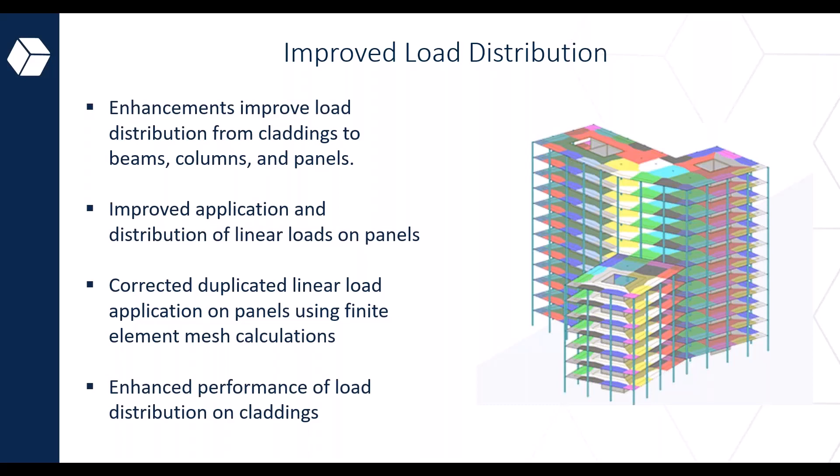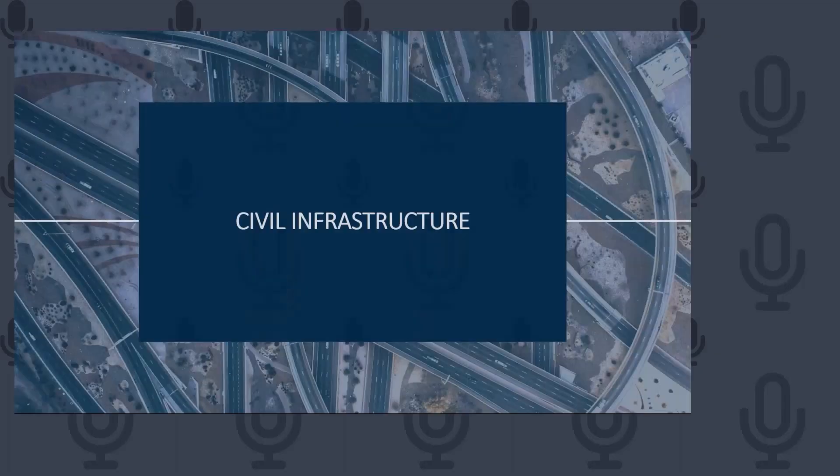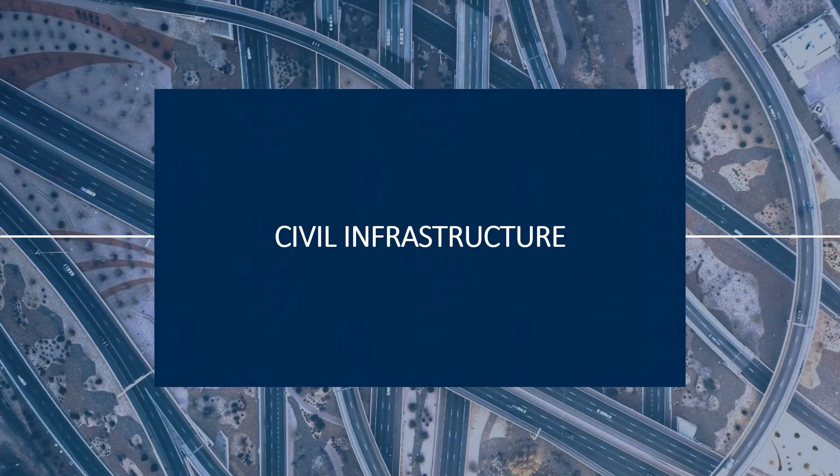We're now handing over to the civil infrastructure component of this presentation. We've got some really cool stuff coming up across the different segments. Let's start off with Recap Pro.